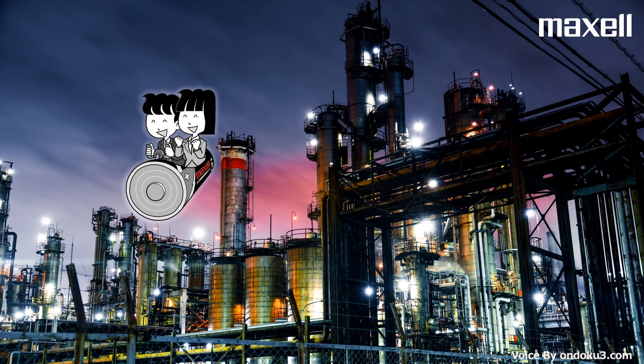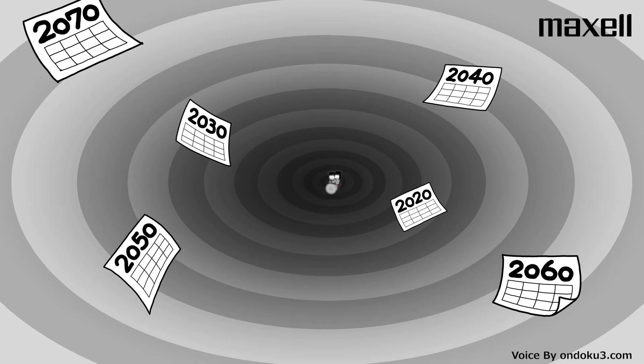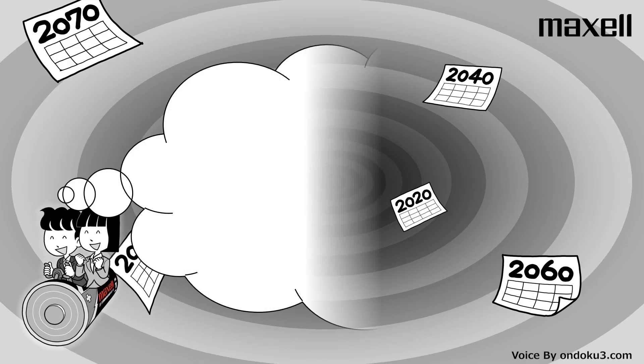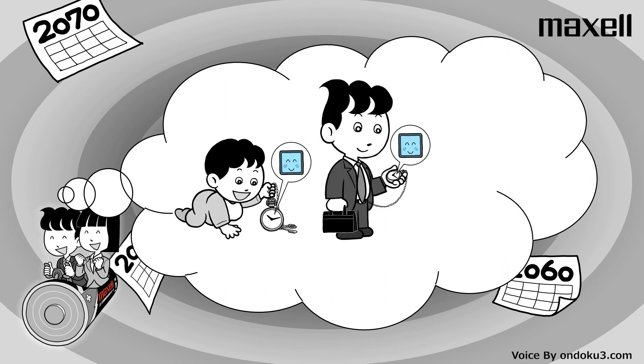It's not safe to change batteries in high places, is it? That's a lot less battery replacements.